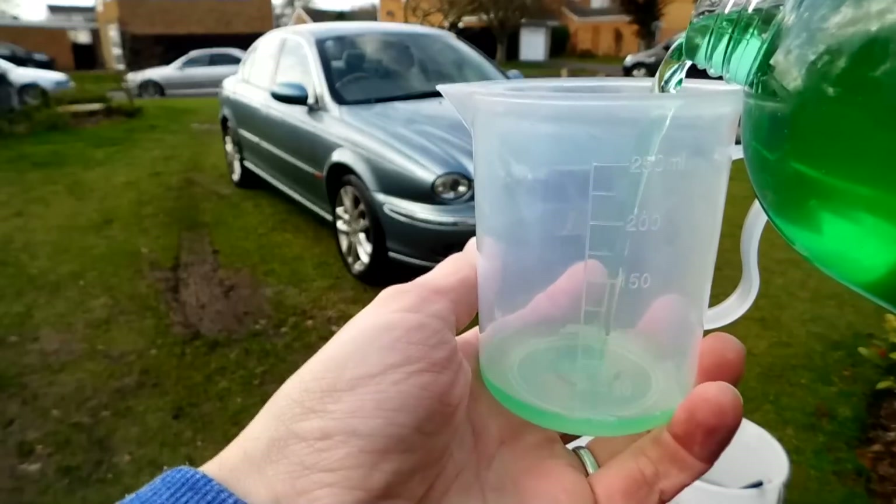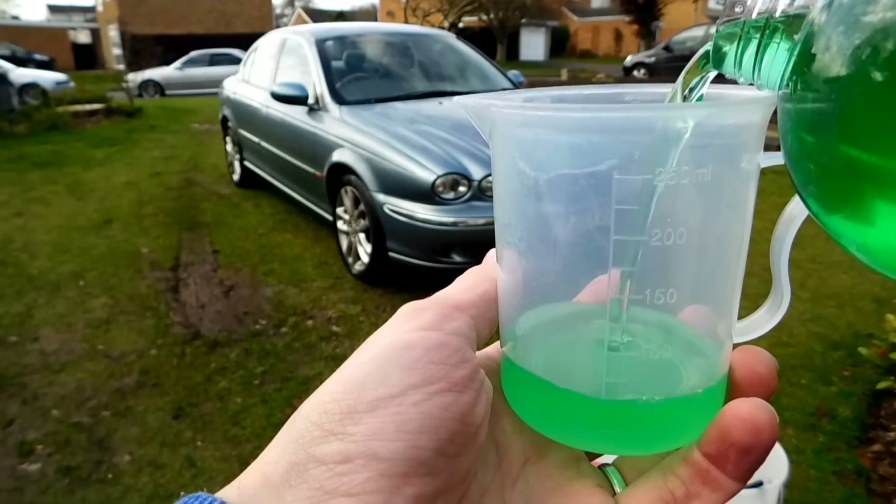Dilution ratios. Now this one is a big bugbear for me. You see dilution ratios on most of the products we buy nowadays — snow foams, pre-washes, wheel cleaners and so on — and you may think by ramping the dilution ratio up you're going to get a more effective product. In actual fact you're just taking unnecessary risks. A lot of these manufacturers have tested these products to a point where they are usable and safe in equal measure, so why try and second guess people that have spent thousands on research and development? Just follow what they tell you on the back of the label.